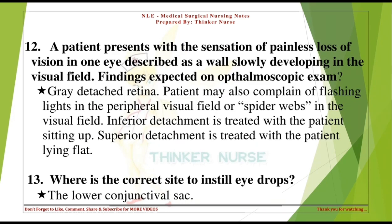A patient presents with the sensation of painless loss of vision in one eye, described as a wall slowly developing in the visual field. Findings expected on ophthalmoscopic exam: gray detached retina. The patient may also complain of flashing lights in the peripheral visual field or spider webs in the visual field. Inferior detachment is treated with the patient sitting up; superior detachment is treated with the patient lying flat.